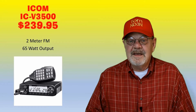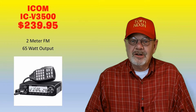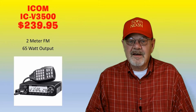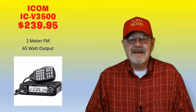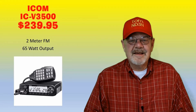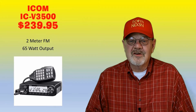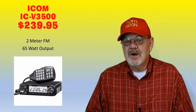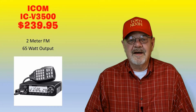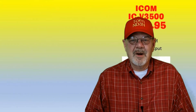The ICOM IC-V3500 2-meter FM mobile rig also has an output of 65 watts and 270 memory channels with CTCSS and DCS encoding and decoding, and weather channel receive and weather alert. It is available for $239.95 from HRO, DX Engineering, or Gigaparts.